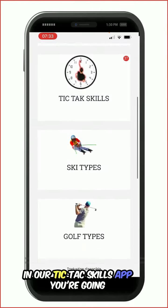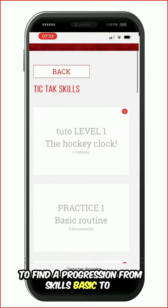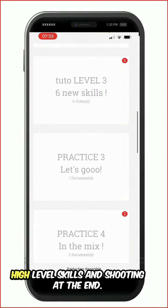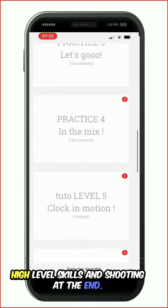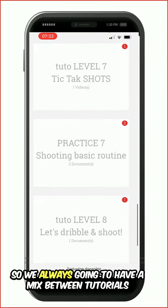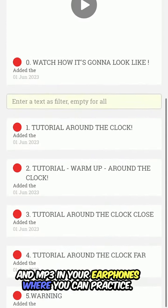In our TicTac Skills app you're going to find a progression from basic to high level skills and shooting at the end. We always have a mix between tutorials and MP3s in your earphones where you can practice.